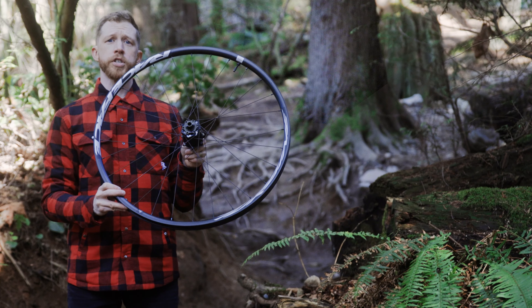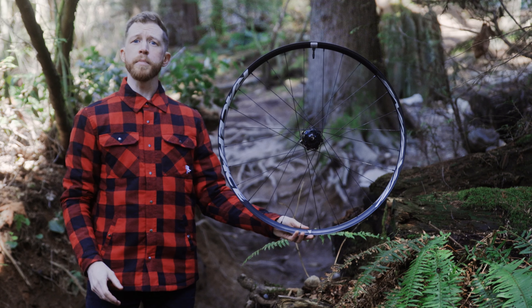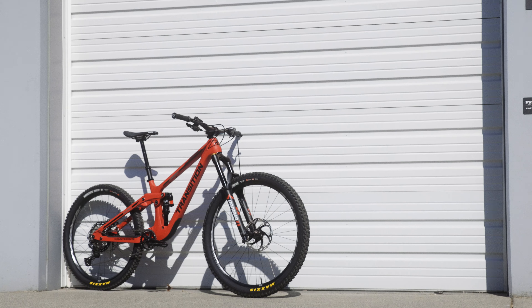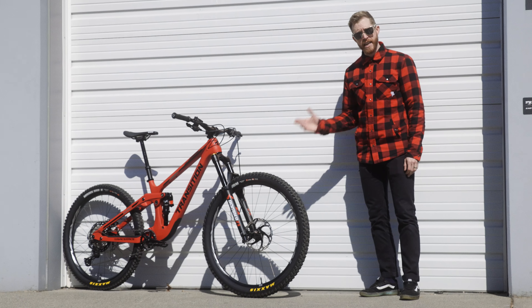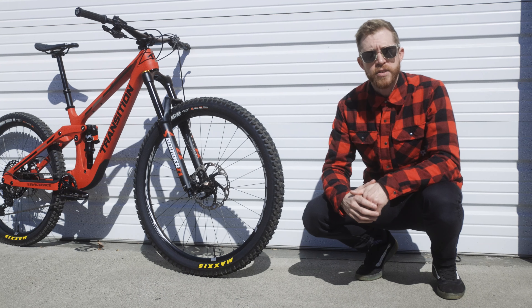All this technology comes together in the perfectly balanced trifecta of weight, price, and performance. We're even making Turbine more affordable than its predecessor, so you get more for less. A wheel that can take the abuse of the most aggressive enduro racer while providing the increased traction and comfort that every rider can appreciate. The Turbine wheel is the mountain biker's alloy answer.